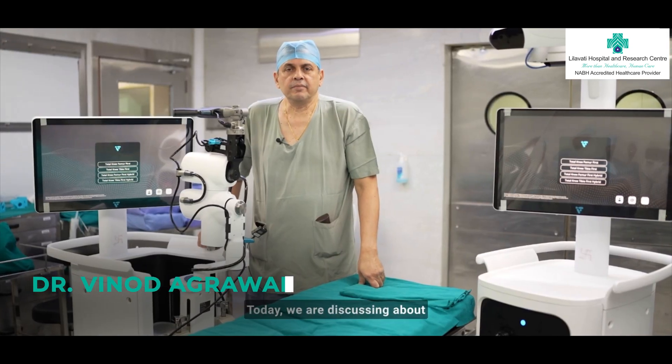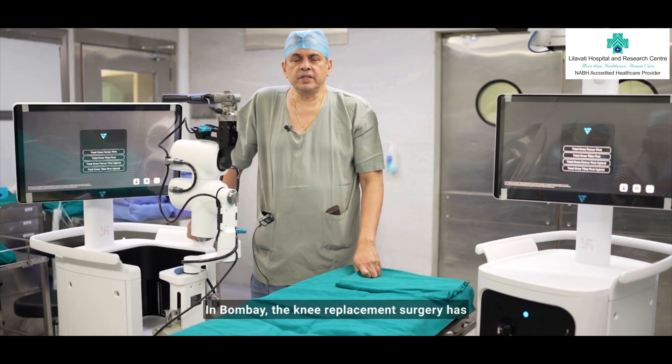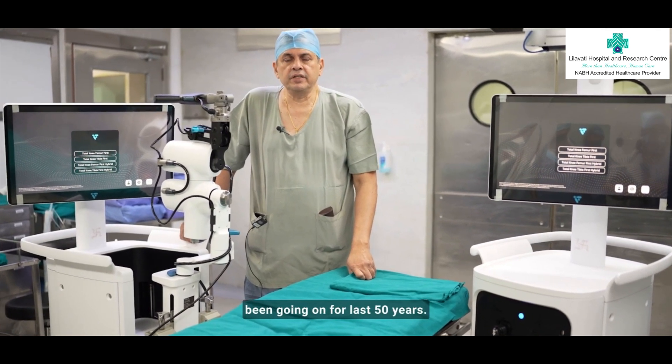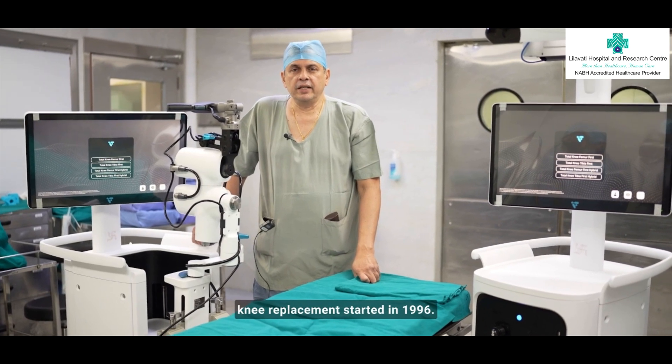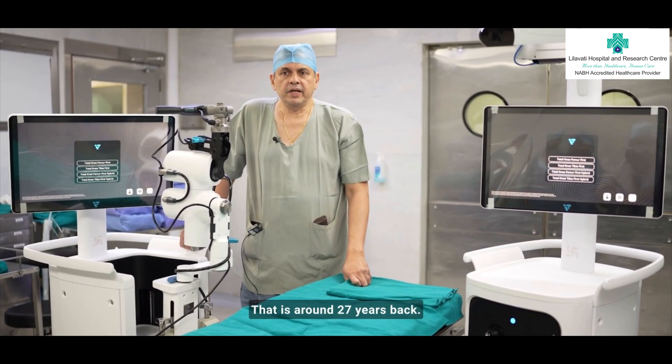Today we are discussing about knee replacement surgery. In Bombay, knee replacement surgery has been going on for the last 50 years, and in Leelawati Hospital, knee replacement started in 1996 — that is around 27 years back.